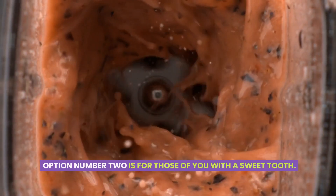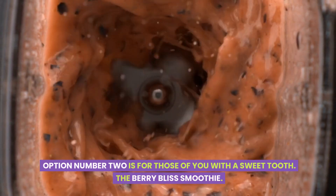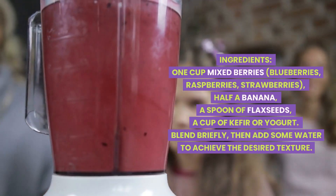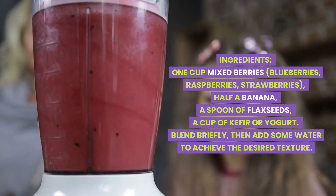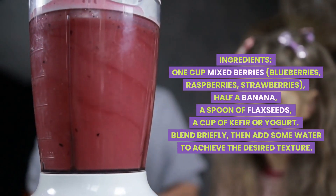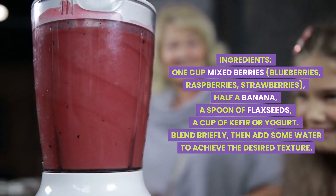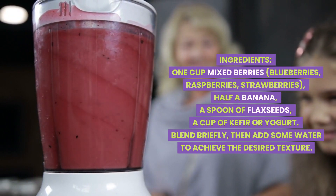Option number two is for those of you with a sweet tooth: the berry bliss smoothie. Ingredients: one cup mixed berries — blueberries, raspberries, strawberries — half a banana, a spoon of flax seeds, a cup of kefir or yogurt. Blend briefly, then add some water to achieve the desired texture.